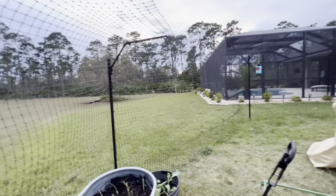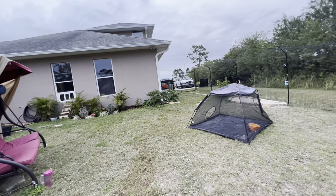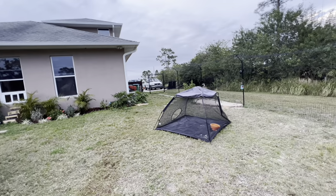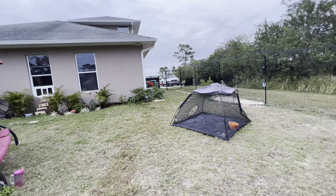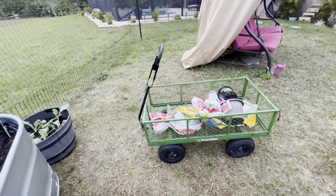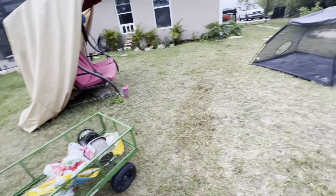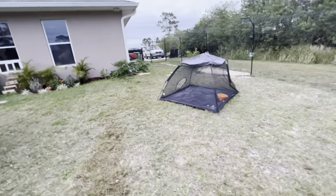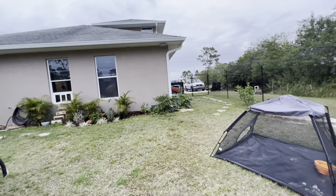It's getting dark. It never rained yesterday or today — it was supposed to rain but it never did. I still have a ton of onions left; maybe I need to get another barrel. Alright, I'm going in.